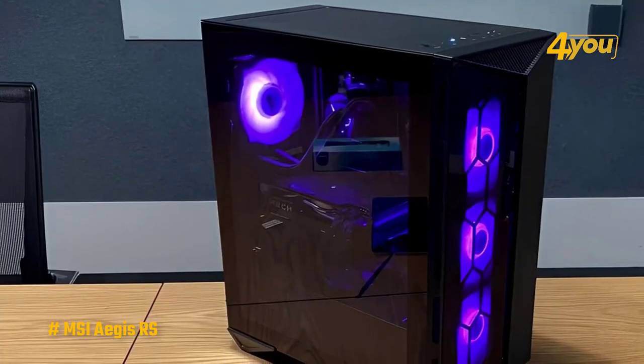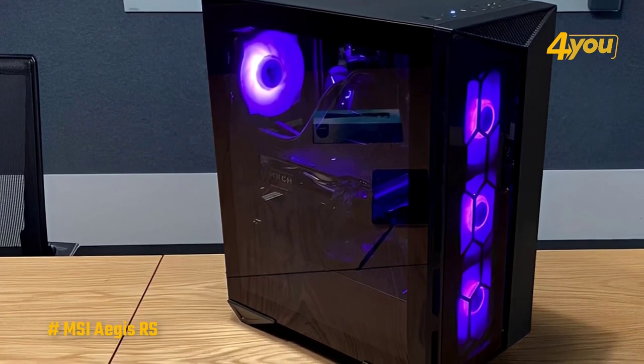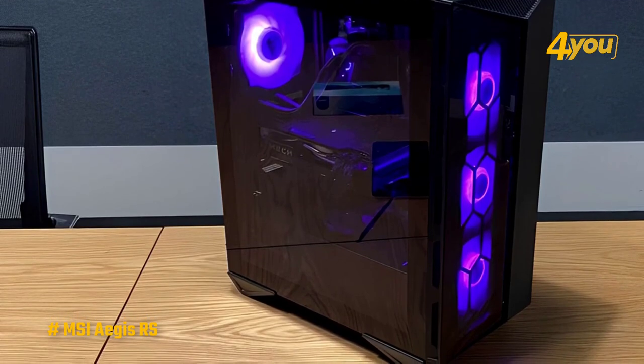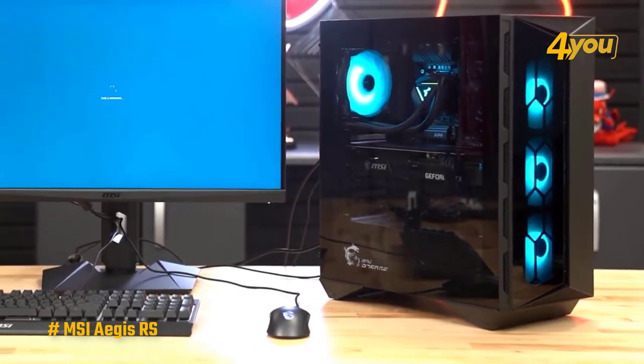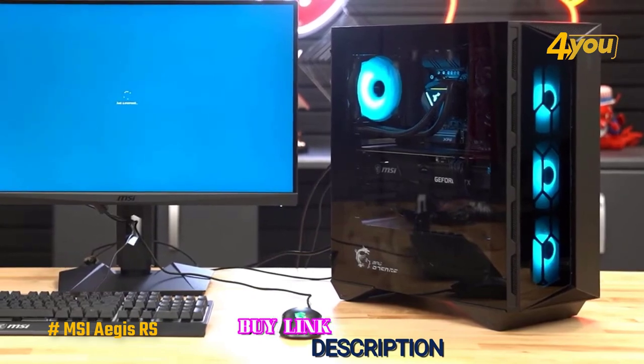The only downside to the MSI Aegis RS is that the case itself is big. You'll need to find some extra space next to your desk, or you'll need a fairly large desktop if you want to keep it up off the ground. To sum it up, the Aegis RS wasn't the fastest gaming desktop we tested, but in real-world use, it edged out enough to deliver high-end performance for every demanding PC game we threw at it.